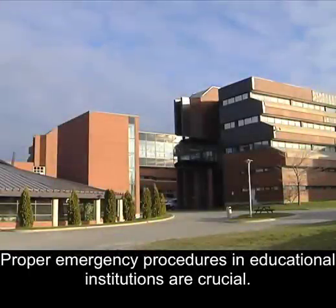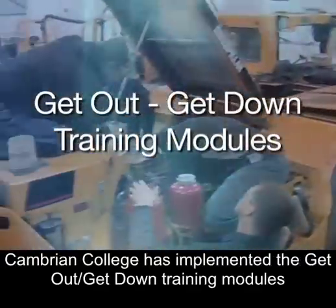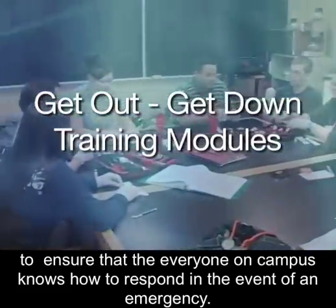Proper emergency procedures in educational institutions are crucial. Cambrian College has implemented the Get Out, Get Down training modules to ensure that everyone on campus knows how to respond in the event of an emergency.